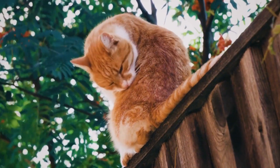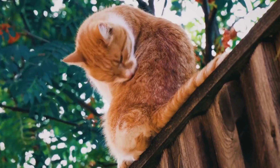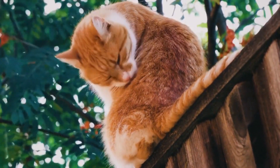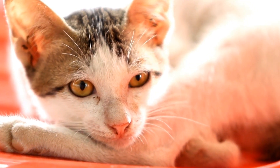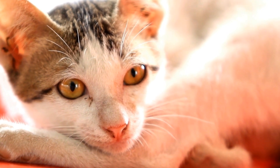Air purifiers are devices designed to remove pollutants and allergens from the air, such as dust, pet dander, pollen, and mold spores. While they can provide relief for many people who suffer from allergies, they may not always be suitable for our feline friends.